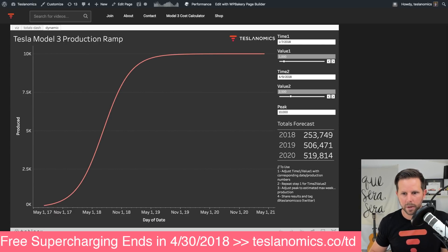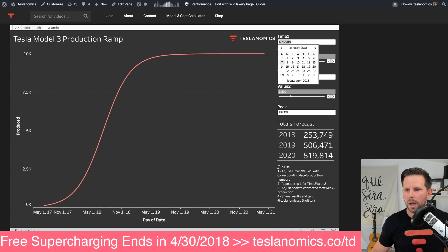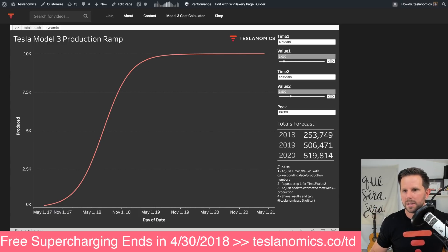Let me see if I can zoom in a little bit. You're able to punch in a time value and then a numerical value for your starting point. So in this case, I have January 7th of 2018 at 1,000. This is how many cars they produced per week, and this is based on their previous statements.